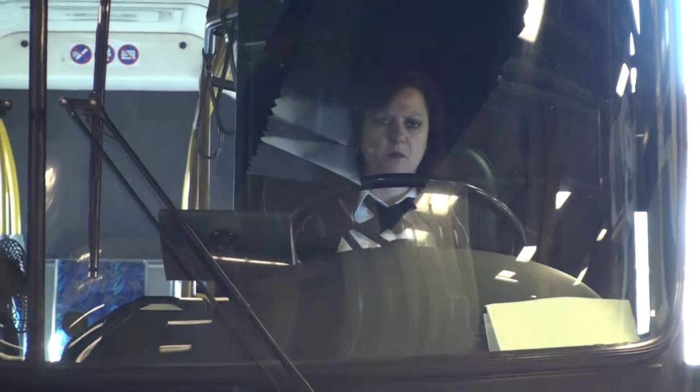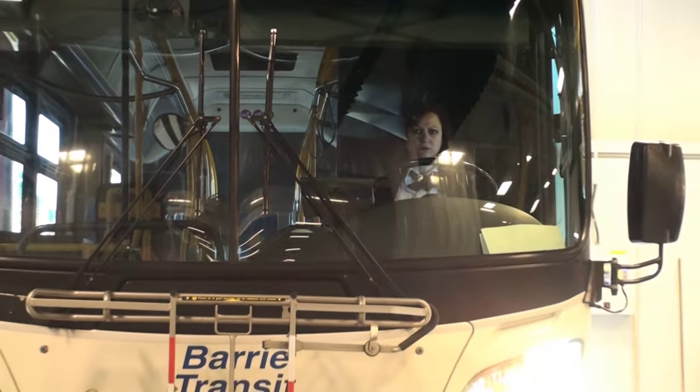The buses should be cleaner, the buses should be in better shape, and the buses are definitely maintained at a higher level.